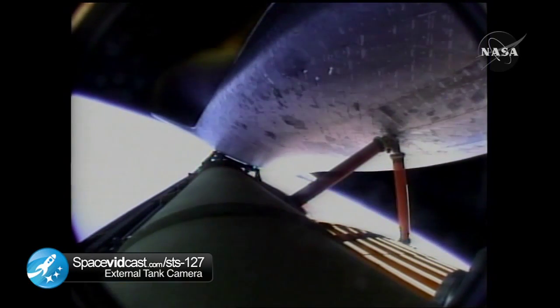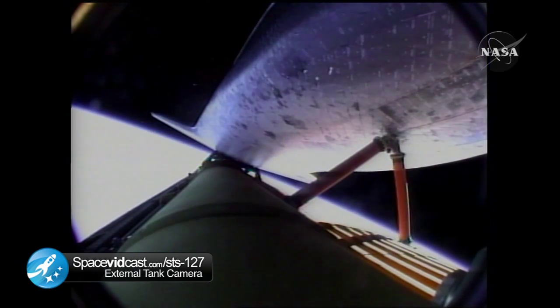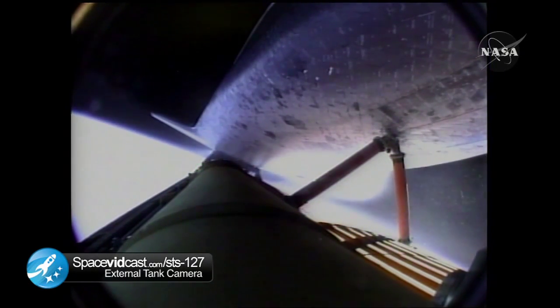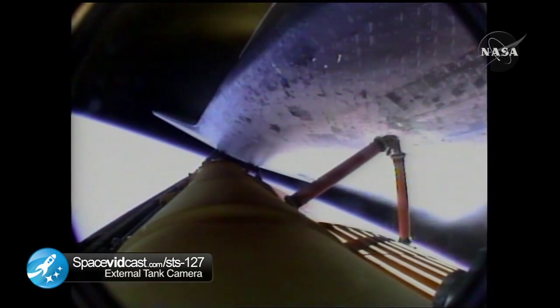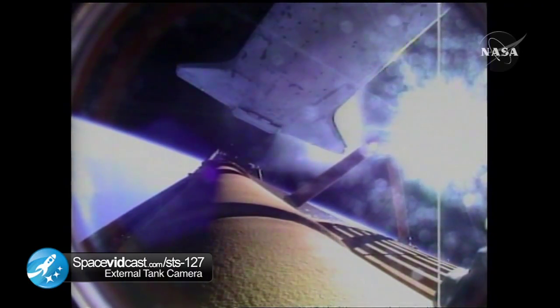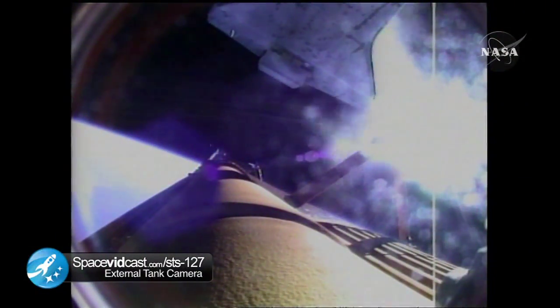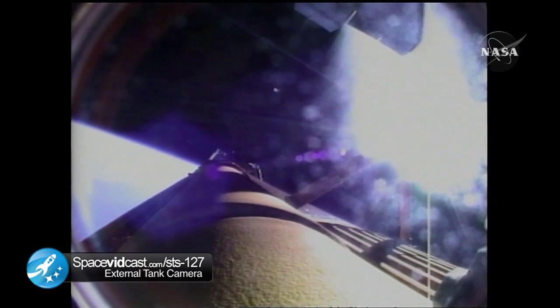Eight minutes and 31 seconds into the flight, booster officer confirms the main engine cutoff. External tank separation is confirmed. Endeavour and its STS-127 crew are in orbit, continuing on the mission to the International Space Station. Endeavour, nominal MECO, OMS-1 not required.